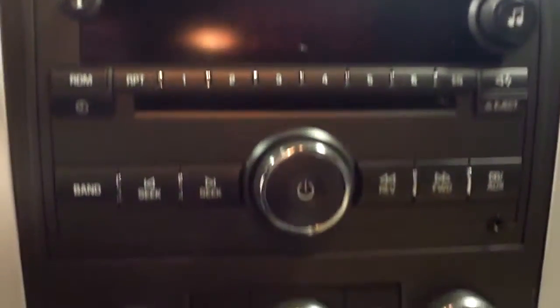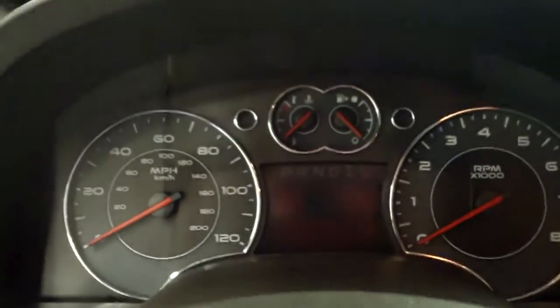It has an AM/FM radio and climate control. Here are the power windows. It does have a multi-function steering wheel and cruise control. Let it start so you can hear it run.